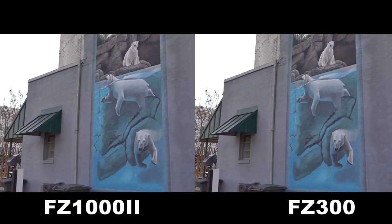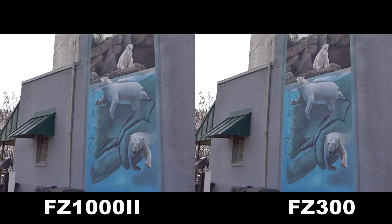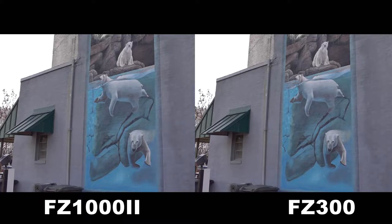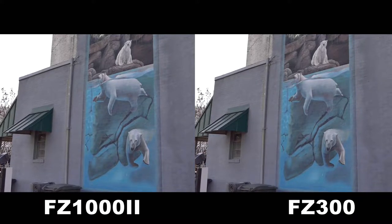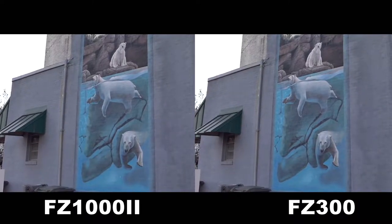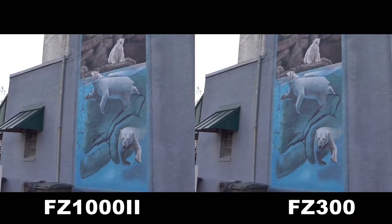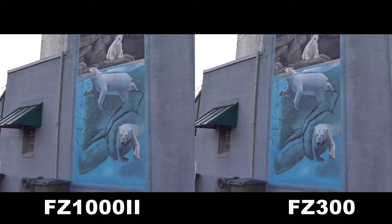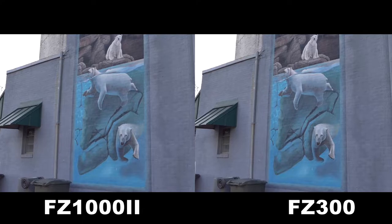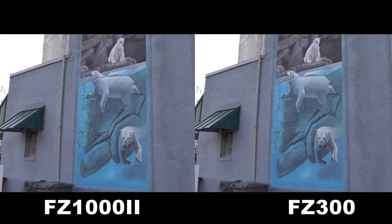This is one of the internationally famous murals in my hometown. Which one of these cameras picks it up the best — the FZ-300 on the right, or the FZ-1002 on the left? There's actually a slightly bigger crop in video mode on the FZ-1002 compared to the FZ-300, which is why the pictures look slightly different.